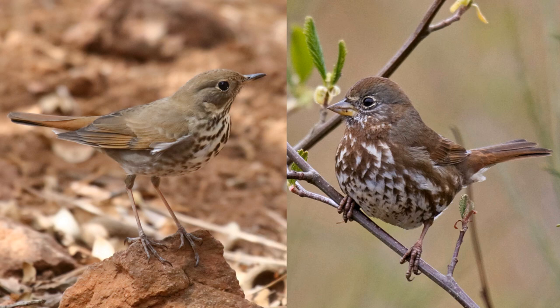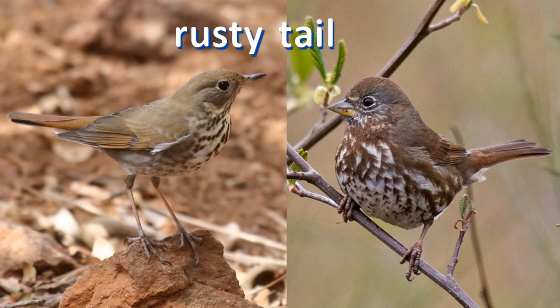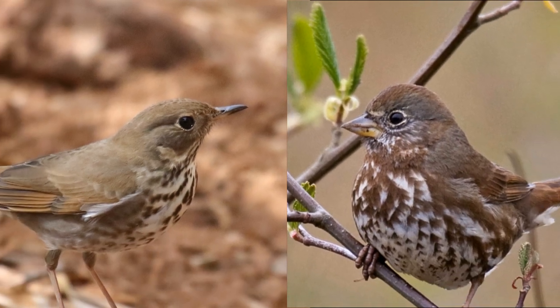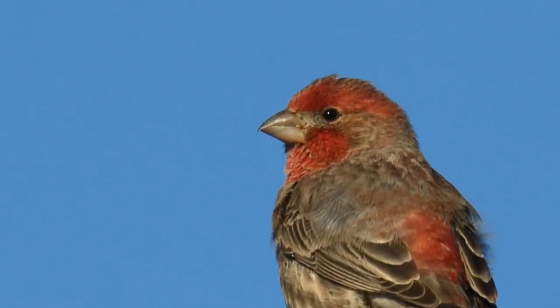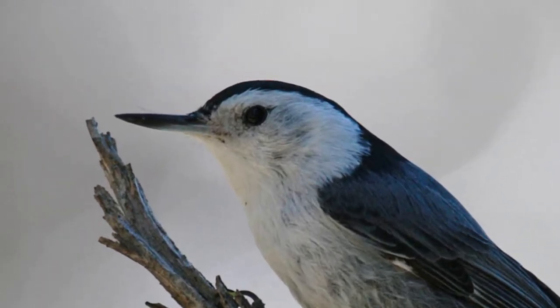Can you spot the main difference between these two birds? Many birds have look-alikes in another bird family — birds with almost the same color pattern. But each family of birds has its own unique bill style. Bill shape is a major identification clue for identifying various types of birds. In this video, we'll compare the various bill shapes of perching birds — the birds most likely found in backyards and at bird feeders.